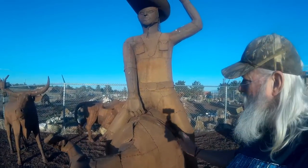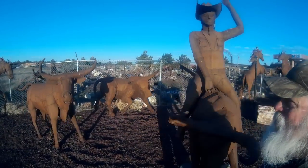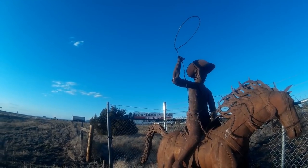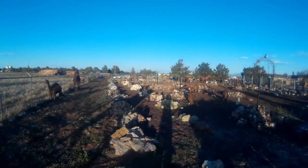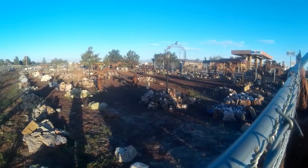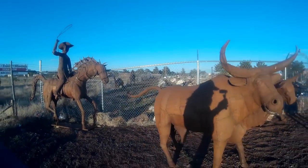Look at this cowboy here riding this bull — this is something. And here's a good old boy cowboy getting ready to lasso something. And back here, behind the fence, there's a lot more stuff. Rocks and More — that's something you don't want to miss if you're on your way to the Grand Canyon.